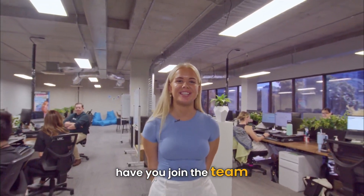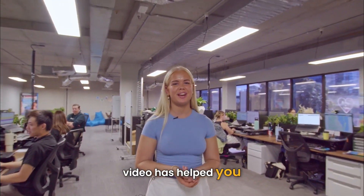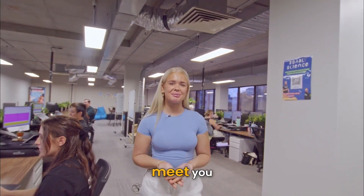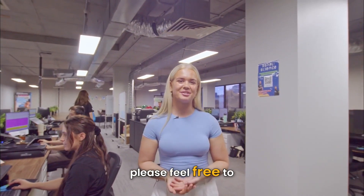We're really excited to have you join the team. I really hope this video has helped you out if you are a little bit nervous for your first day. We're so excited to meet you, and if you have any questions, please feel free to reach out.